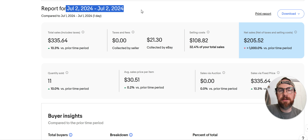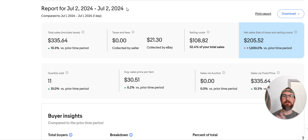Yesterday was July 2nd for me — you'll be viewing this at a different time. We're in the summer slot. Sales are not that great, but I'm going to show you some good stuff. I had some good sales on eBay and Poshmark. I'm in holiday mode — I hope you are too and getting ready to celebrate July 4th. So let's do this.